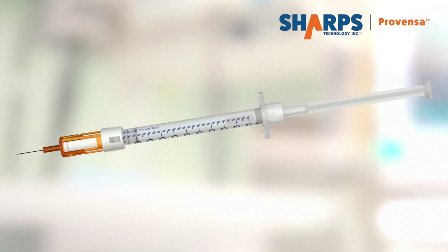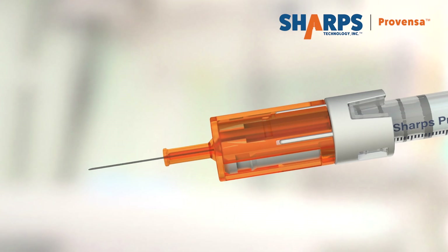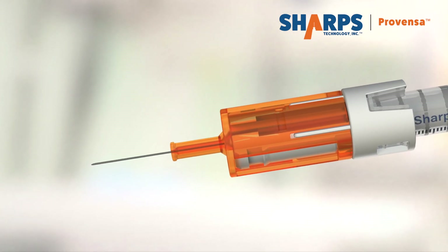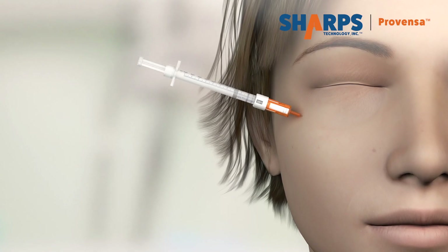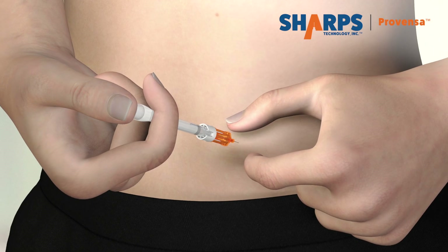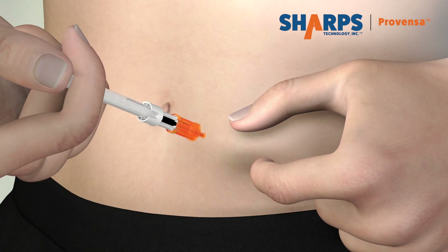The Sharps Provenza 1ML RS, used with vials, has a recessed safety design and is the perfect solution when using high gauge thin needles for cosmetic purposes, multiple injections of local anesthetic, or for the self-injecting market including insulin, where the ultra low waste design may provide extra doses at no additional charge.